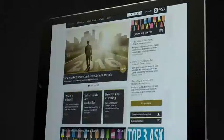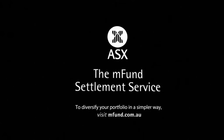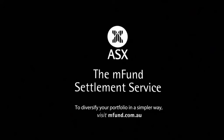M-Fund — the new way to buy and sell managed funds, brought to you by ASX. Visit mfund.com.au for more information, or speak to your advisor or broker today.